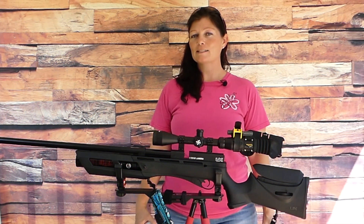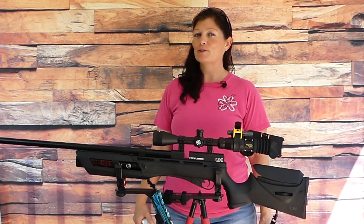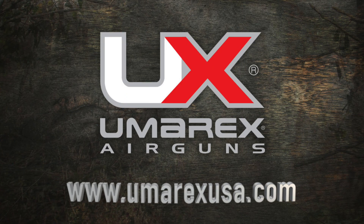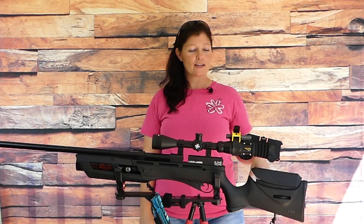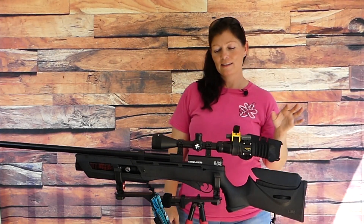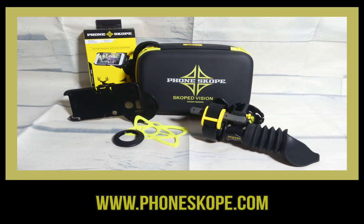Before we get started guys, before I could take it to the range, I want to give a quick shout out to my sponsors, Umarex. Thank y'all so much for making these videos possible. And if you guys want any airguns or are looking for some accessories, go to www.umarexusa.com. I also want to thank Phonescope for sending me their products so I can check it out. So far, I'm liking it. Thank you Phonescope. You can go check them out at www.phonescope.com also.